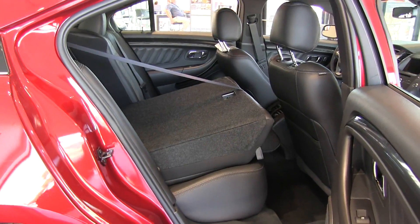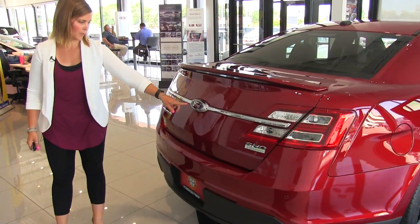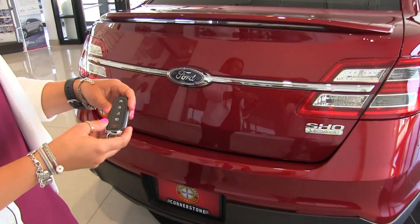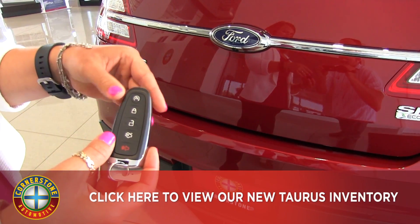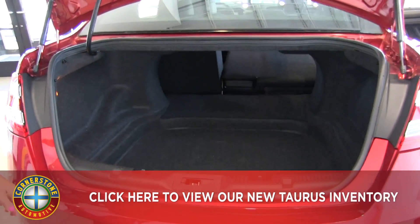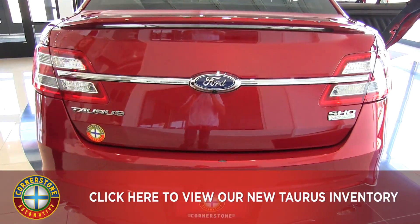The rear seats do fold down if you need access to the trunk for additional storage. Making our way to the back of the vehicle, we have a rear view camera for additional safety, as well as parking sensors. On the keypad, you can hit the button twice to open the trunk, and there's also an auto start button — great for winter months. The cargo space on the Taurus is really nice and spacious.